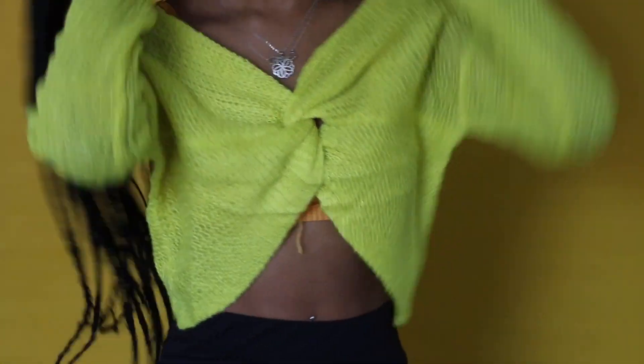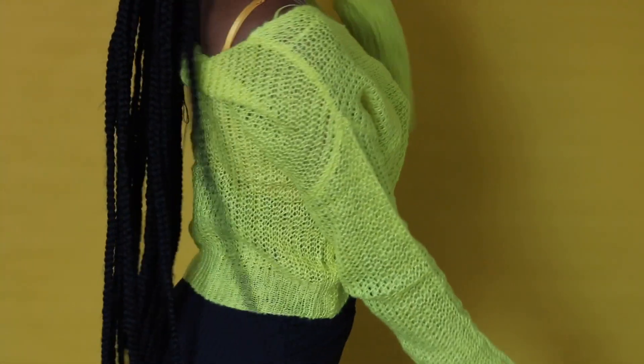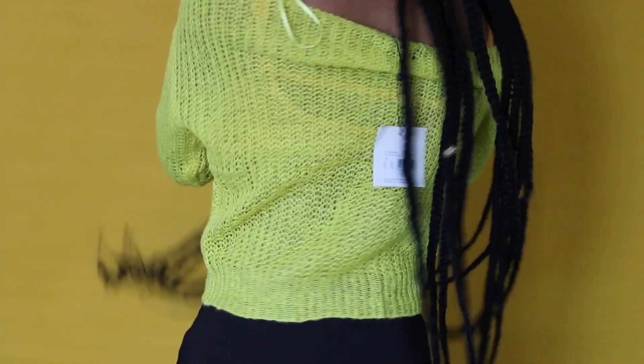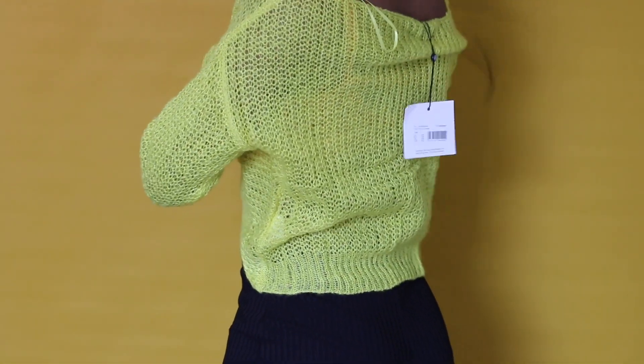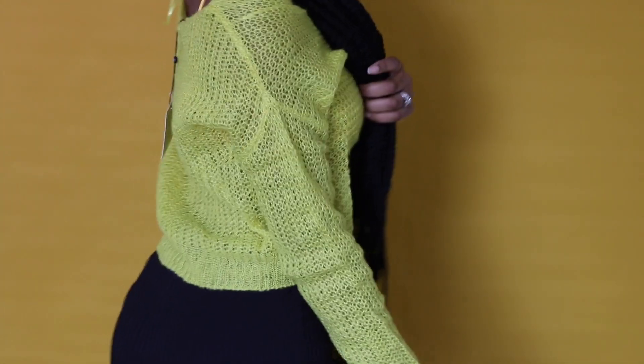And this sweater — I still have it on. I love it so much. It's called the Misguided Twist Front Sweater in lime green, but it doesn't even look lime green.